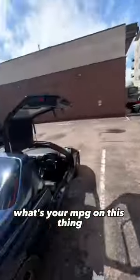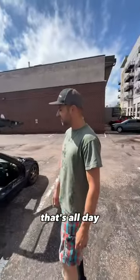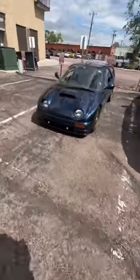What's your MPG on this thing? 50 — all day, having as much fun as you want. The owner of the car was actually nice enough to let me take it around the block.